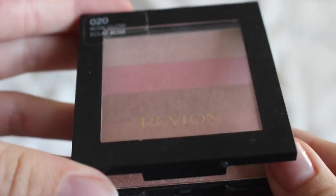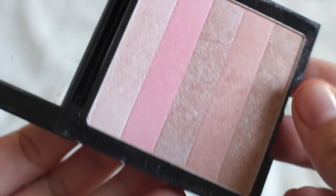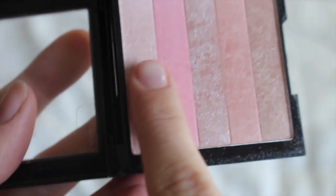Next is this Revlon Rose Glow Highlighting Palette. I don't really use it anymore but I did use it for a while because it's the dupe of the Bobbi Brown one — or something like that, I can't remember.